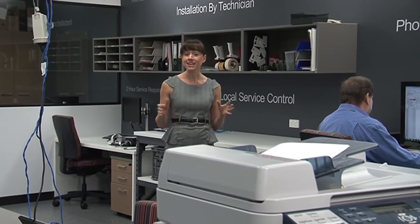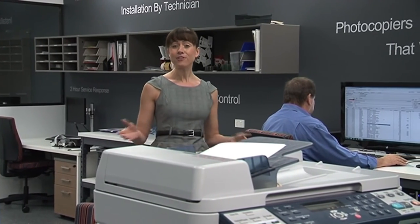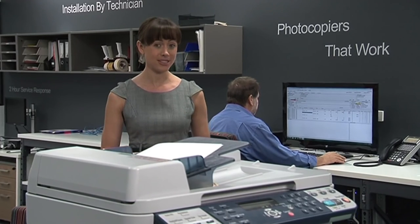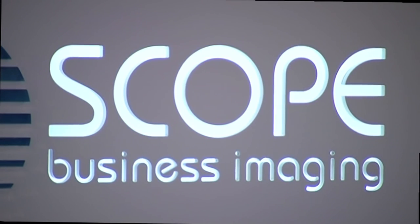Everything you need to know about how Scope can help your business thrive is on their website, ScopeBI.com.au, or feel free to contact the friendly team to make an appointment to tour the facility and have a personalised product showing. And it won't be hard for you to see — Scope Business Imaging is the best in the business.